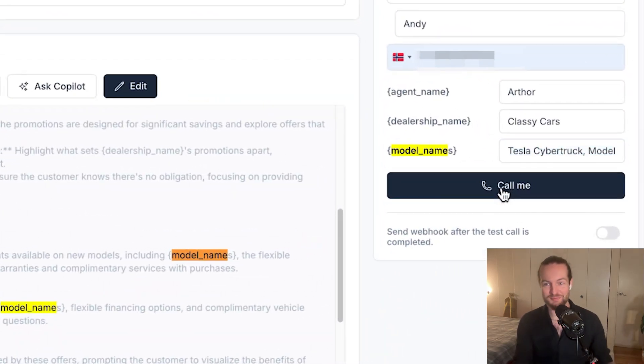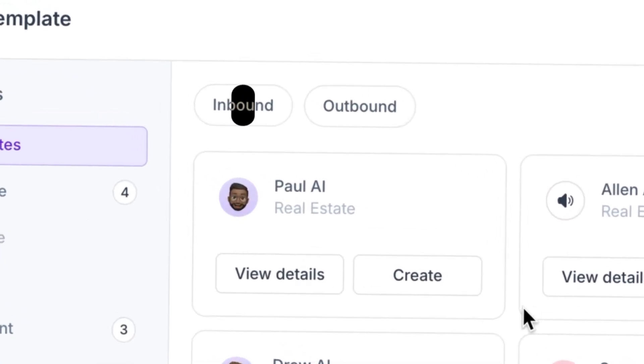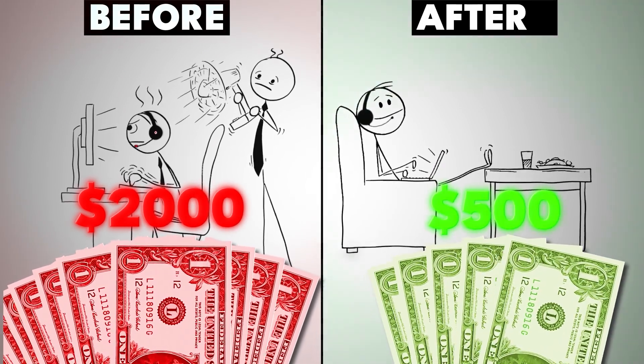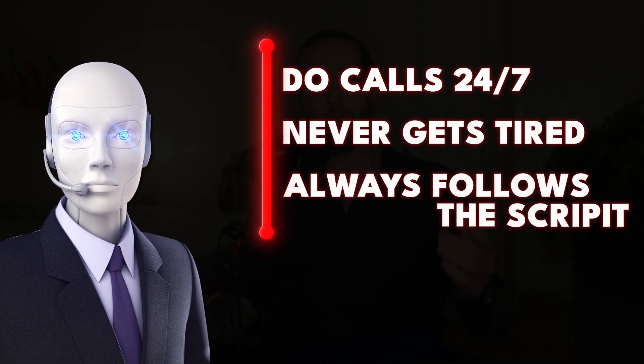Let's see what happens if I click on 'call me' — as you can see I'm getting called right now. Automated AI phone callers are here, whether you want them to do inbound or outbound calls, because these AI phone callers actually sound real and people are using them because of the immense cost savings they provide.